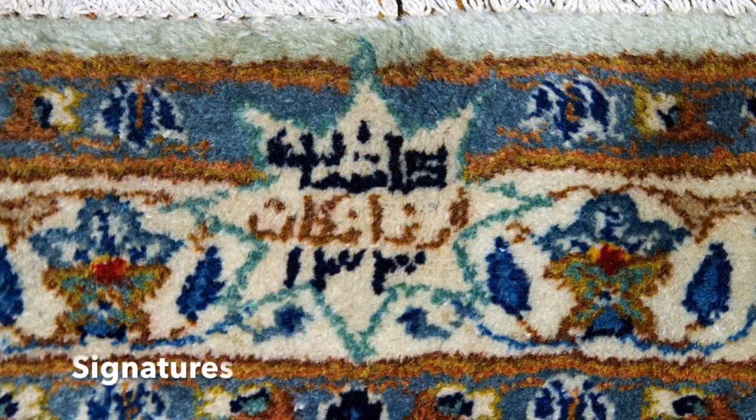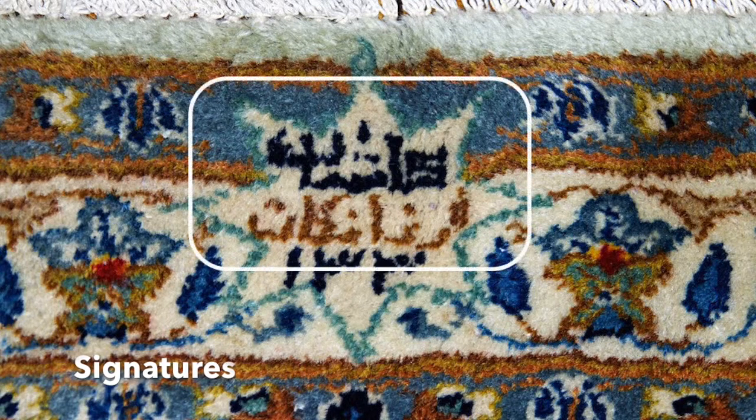So many of my Kashans do have a signature, which is really neat. It always says Kashan and the name of the weaver. I do speak Farsi, so I can tell you what it says.